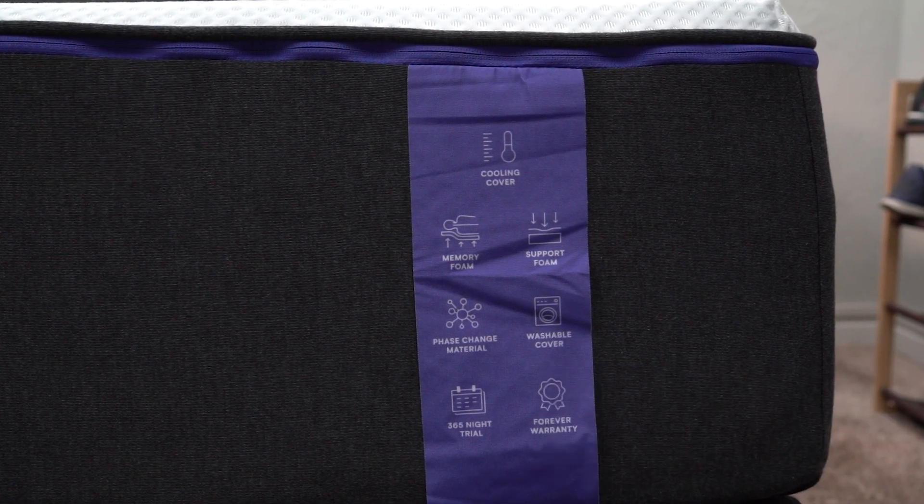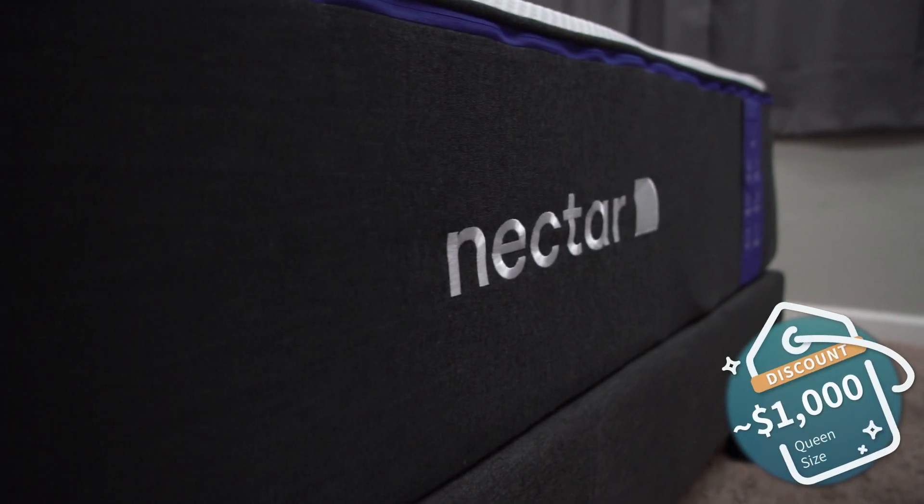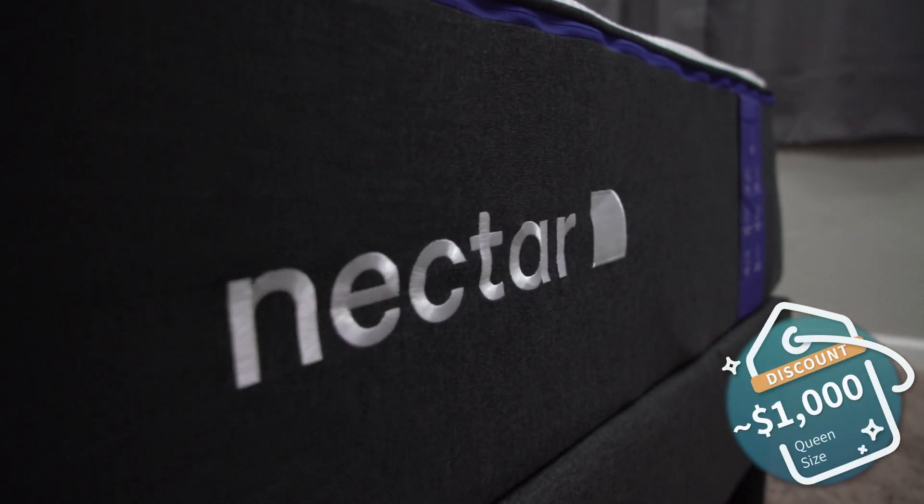Price-wise, it's not half bad, especially after discount. You can usually expect to pay right around a thousand bucks after you apply a discount. We should have a link with Nectar Premier down below in the description box.